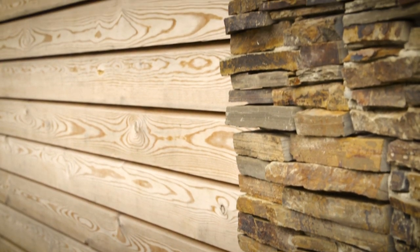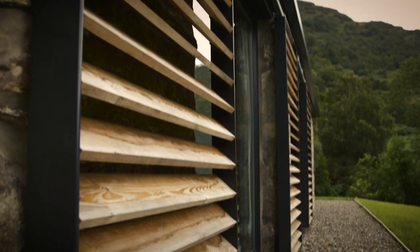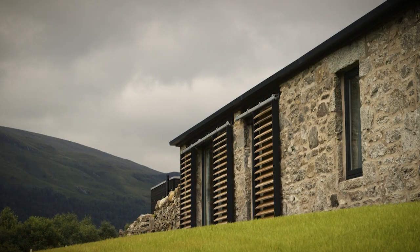We then used the timber on the shutters of the steading just to tie the whole thing back together and to give it a little bit of continuity between the different parts.